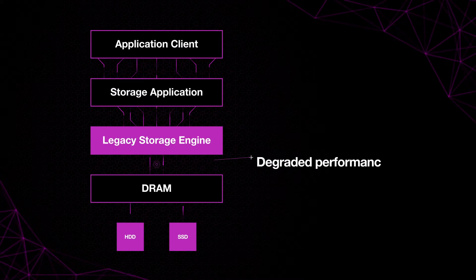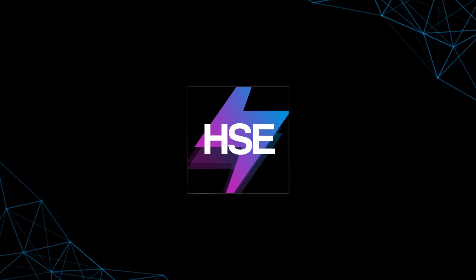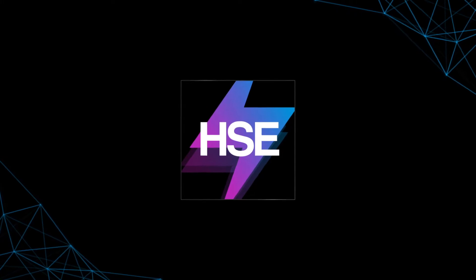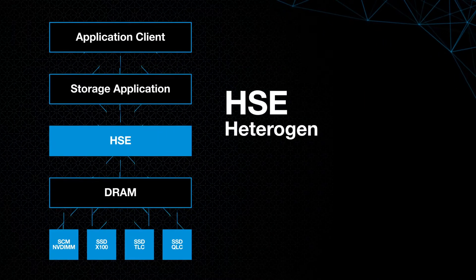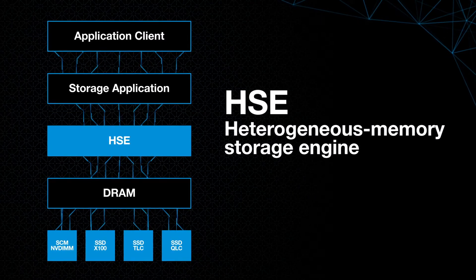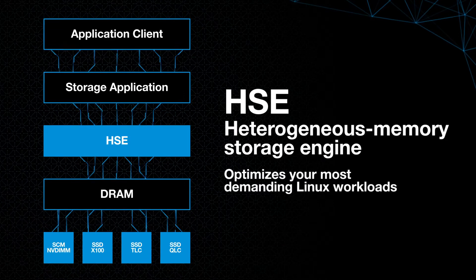This leads to degraded performance and burdensome latency issues. That's why Micron created an entirely new open-source storage engine from the ground up. HMSE, the heterogeneous memory storage engine, intelligently manages the various classes of storage you need for your most demanding Linux workloads.